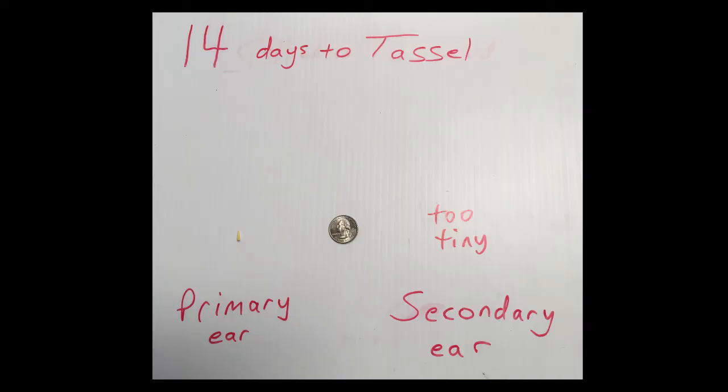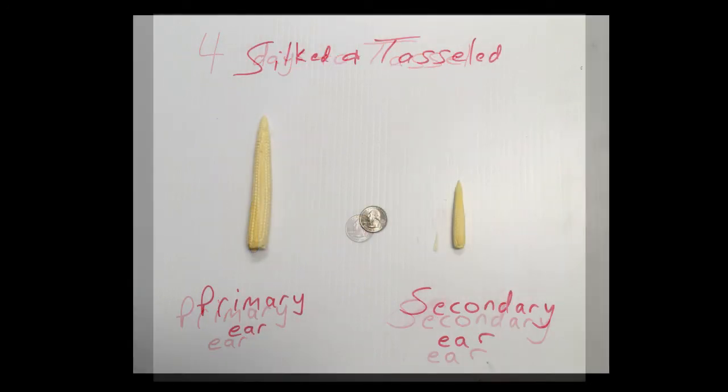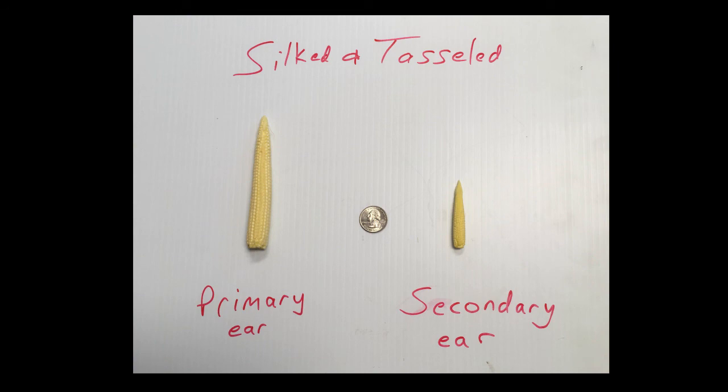Starting probably somewhere around towards the 15th — so that's going to be our fungicide timing window. We also looked at what those ears look like when we dissect those plants, and here's how fast they develop. I just wanted to touch on that, so that will be this week's Field Friday segment, and we'll see you next week.